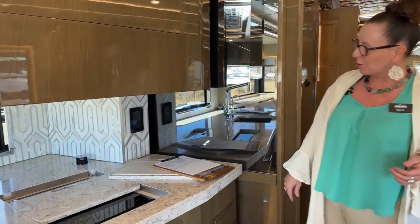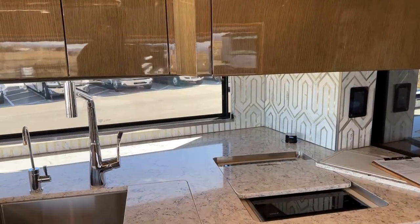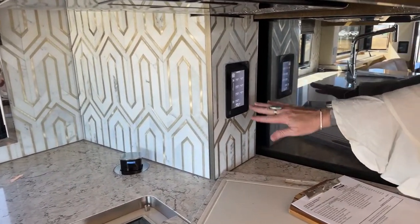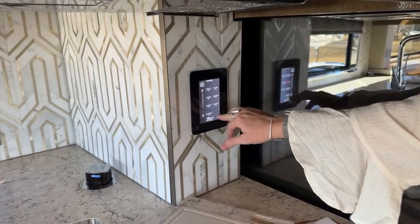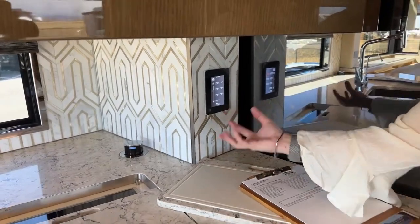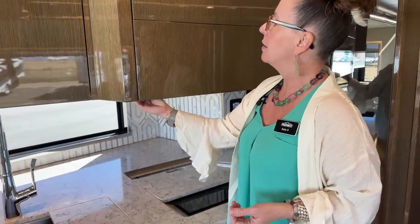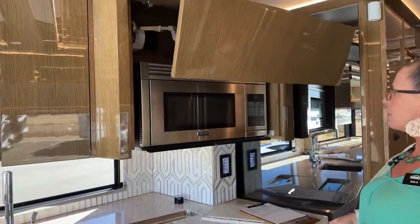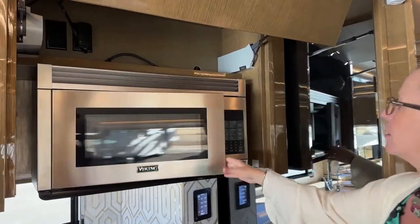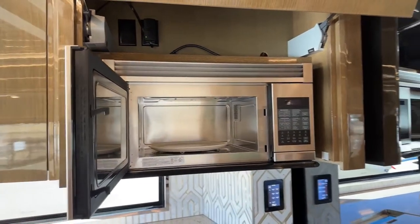This backsplash is just gorgeous — I love the gold inlay mixed in with the chrome. It makes it so easy to mix and match this kitchen. These KIB panels are everywhere you go, so you can always turn your lights on and off. Everything is at the touch of a button. Another feature everyone loves is the Viking microwave and convection cooktop — and this is also an air fryer. You've got everything you could ever want here.